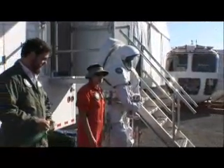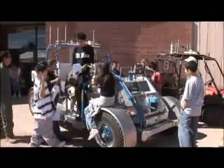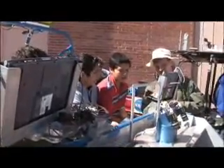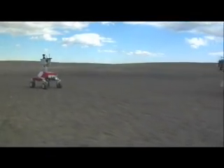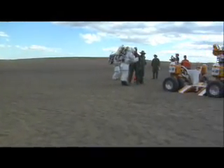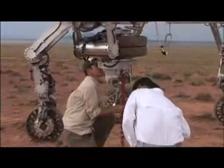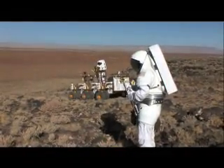Desert RATS is also reaching out to future explorers, inspiring students through educational events and showing them how math and science help us reach for the stars. We need to engage the public and get the younger generation interested and excited, because they're really the next generation of explorers who will go on to other planets. Through Desert RATS, engineers who design robots, spacesuits, and all the tools needed for exploration work together as a team — talking face to face, problem solving, and answering the tough questions. So when humans do return to the moon, the knowledge of how to explore will travel with them, gathered here on Earth by the Desert RATS team.